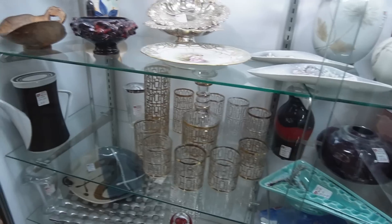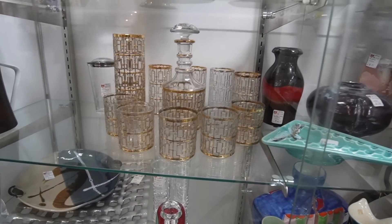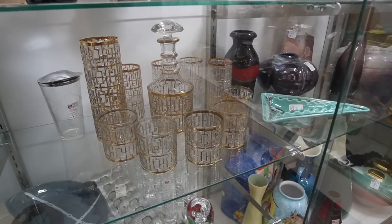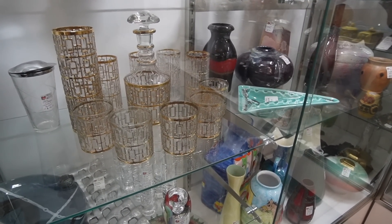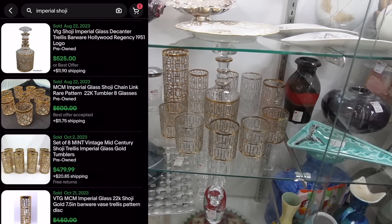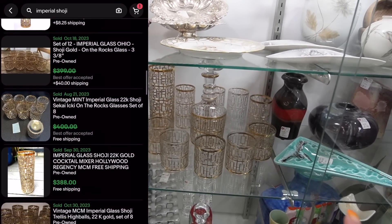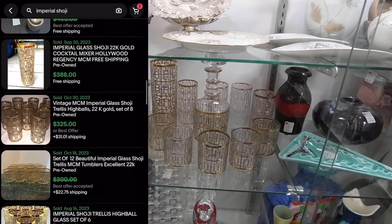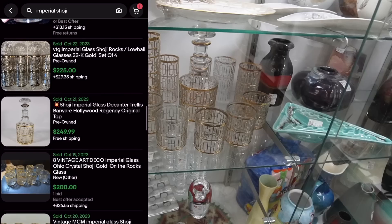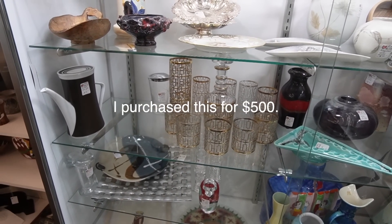The last time I was here, I was checking out this set. I can't remember the name of it — Shoji, possibly? Maybe they have it on the sticker. It's an Imperial Glass Bar Set — $975. But it's a complete set. It's missing a few pieces, but it has the tall glasses, the short glasses, the decanter, and that larger piece there. I was tempted on that the last time I was here, and since it's still here, I might actually do it.